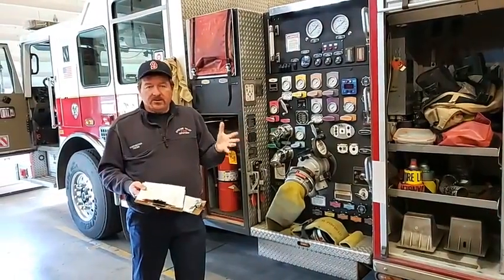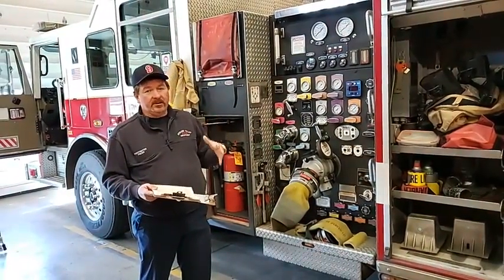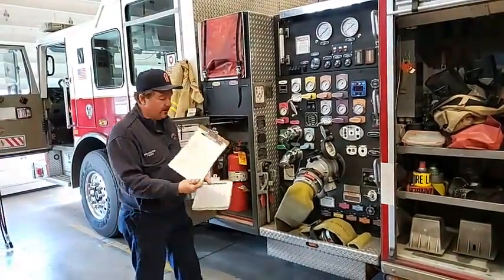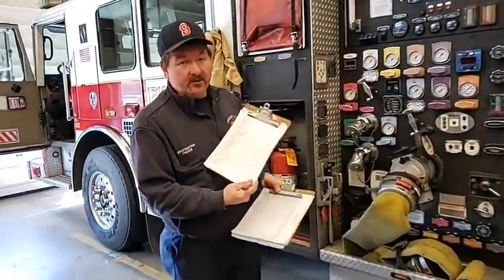Every other day we do a truck check every morning, but this one is a little special because we get a little bit more in depth. For example, we actually check inventory. So these clipboards here have a list of every single piece of gear that's on this truck.